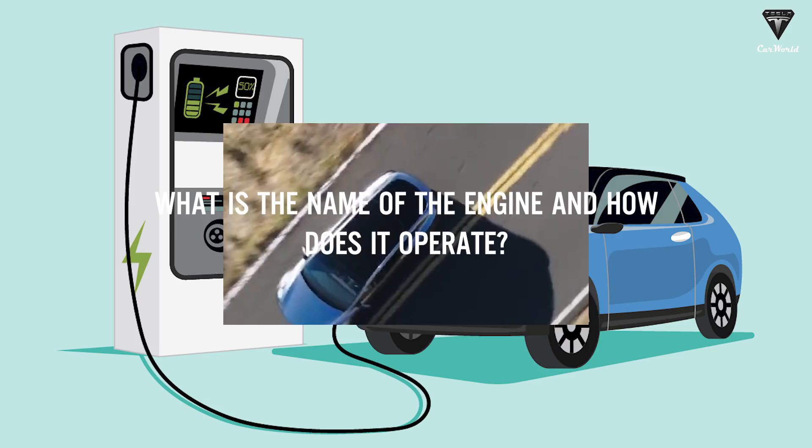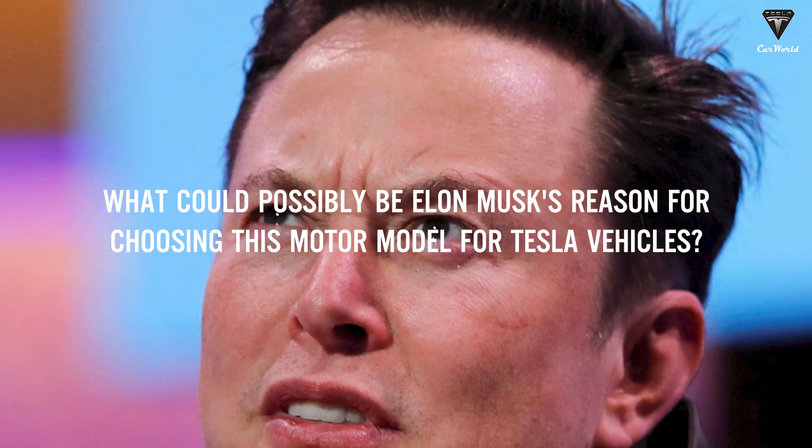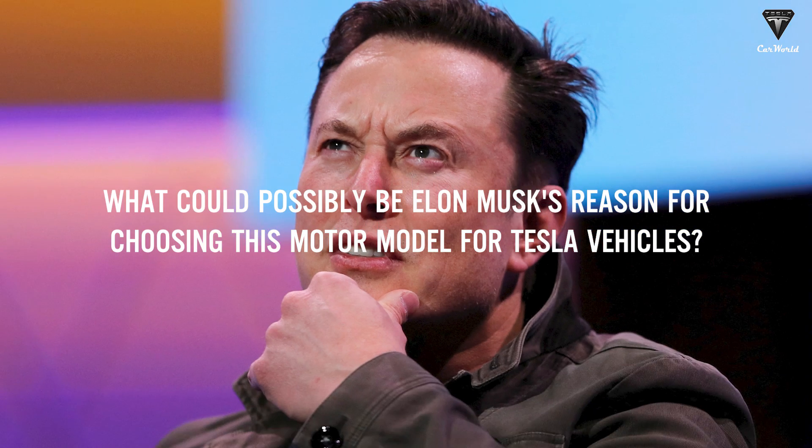What is the name of this engine and how does it operate? Furthermore, what could possibly be Elon Musk's reason for choosing this motor model for Tesla vehicles?